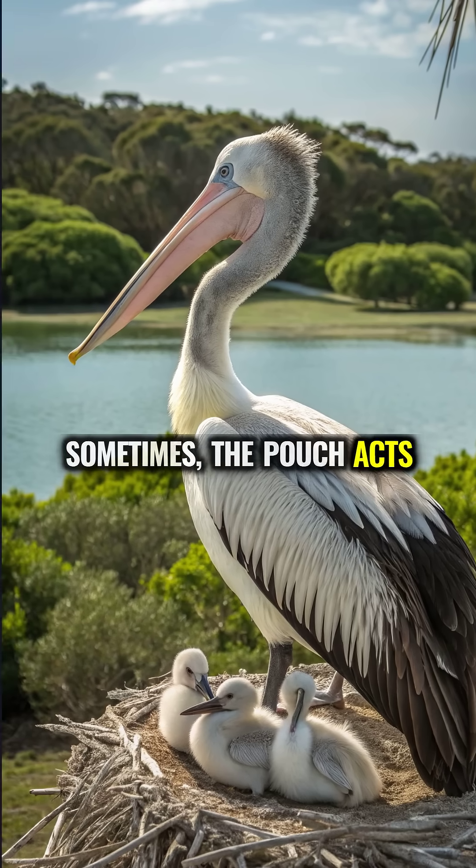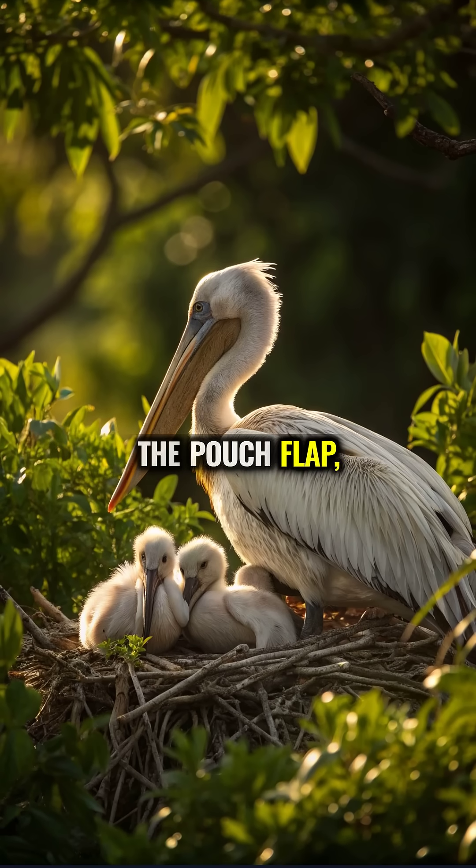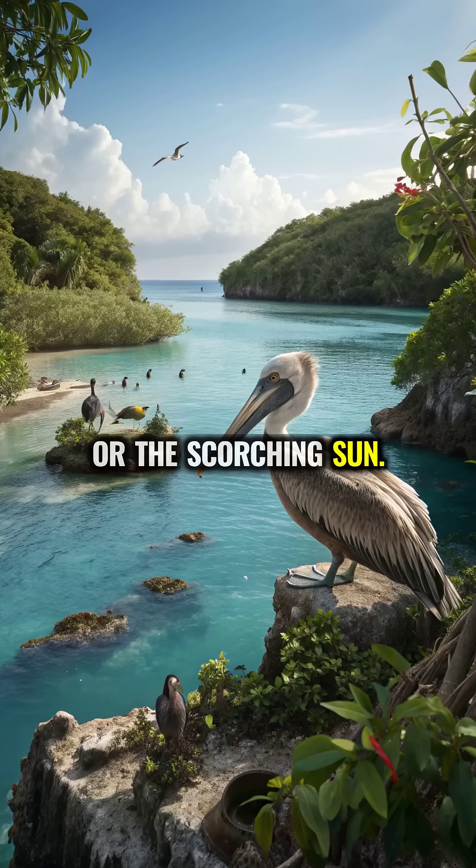Sometimes the pouch acts as a shield too. Grown pelicans have been spotted holding their babies under the pouch flap, protecting them from predators or the scorching sun.